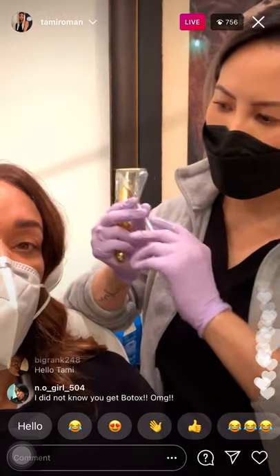We're also going to do this little crease right there that bothers me — we call those the bad lines — so they don't get worse. And of course, a little crow's feet. We don't want the crunchy crow's feet, so I'm gonna let you guys see this.